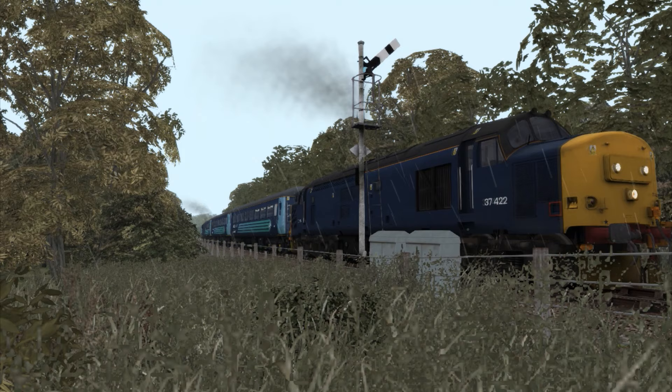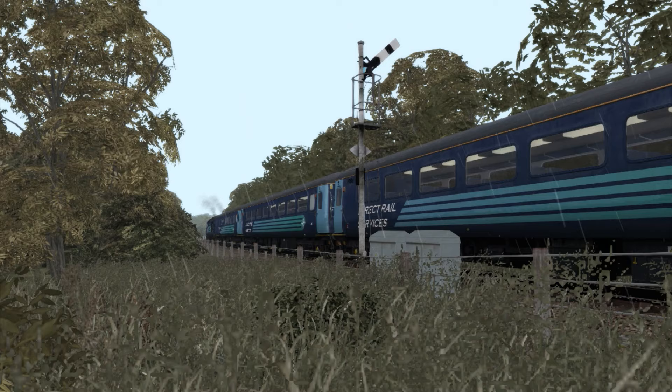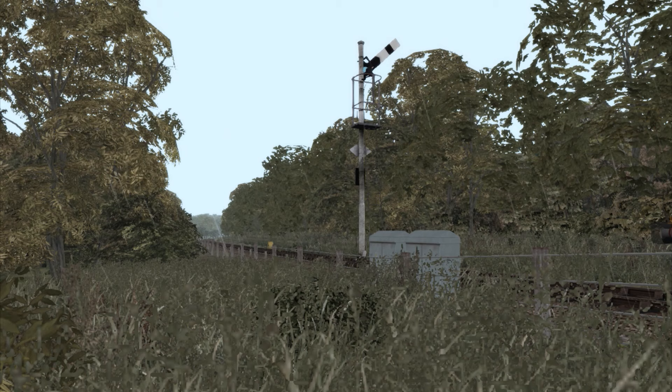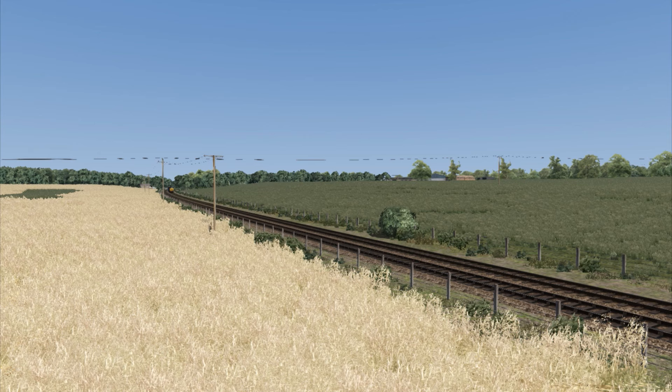Last but by no means least, there is also a dynamic exhaust feature. When you first load the 37, the loco may be as clean as a whistle. Load it up a second instance however, and the train may be smoking like no tomorrow. Features like this add character to the train. Overall, AP have done a nice job in touching up the 37, and it's a pleasure to drive.